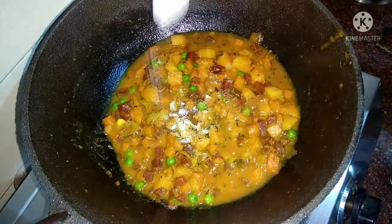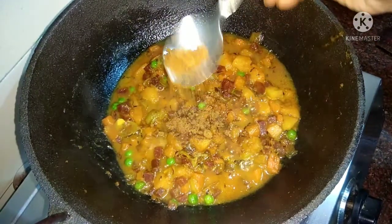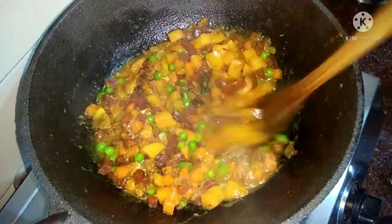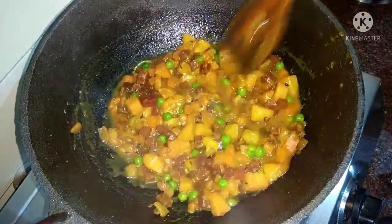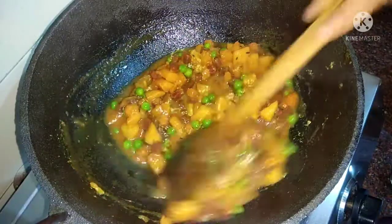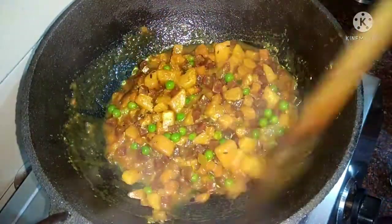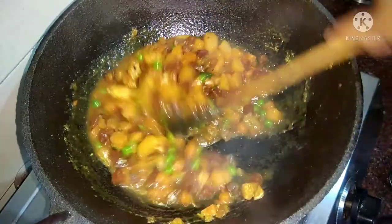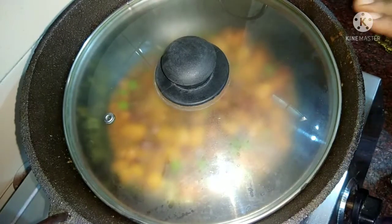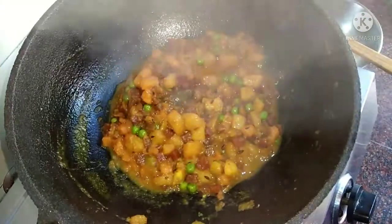Now we have carrot and beet, which have been boiled. We will cook these for ten minutes, and after ten minutes we will cut them.